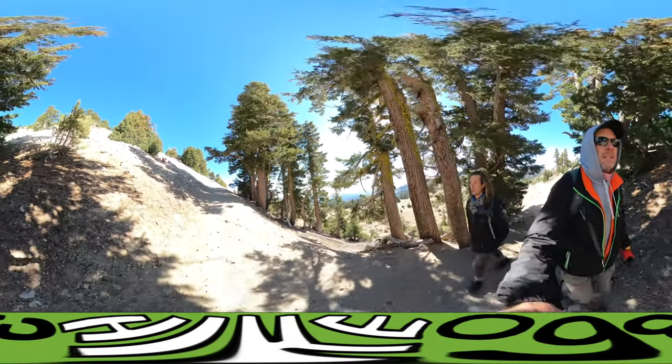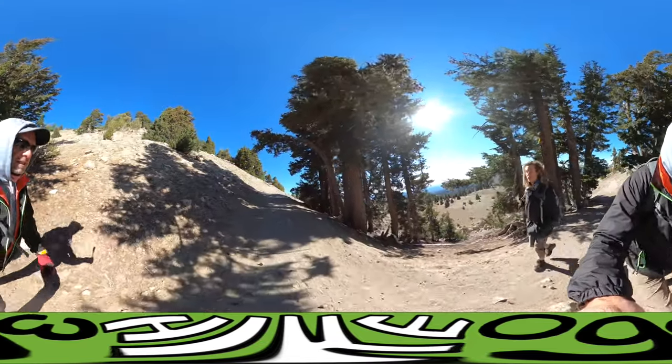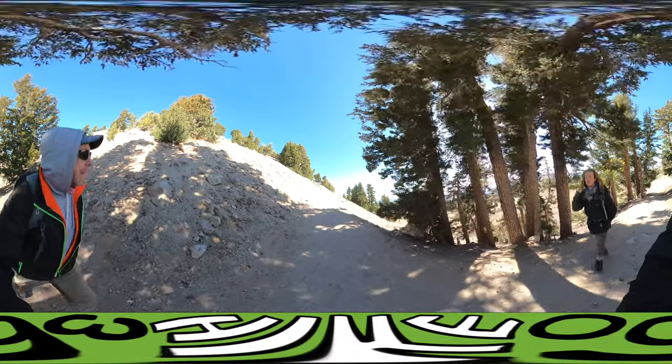We got a lot of chipmunk friends. We're at 8,500 feet and going up to 10,500, so the altitude is not crazy high.